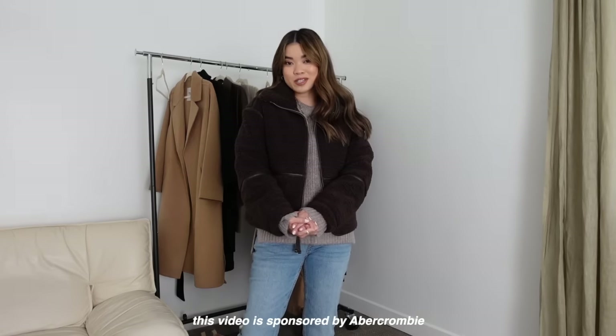Hey guys, welcome back to my channel! Today we're doing an Abercrombie try-on haul. This video is sponsored by Abercrombie, which is always such an honor because I've been a fan of Abercrombie for the last three or four years. They're currently doing 25% off all coats and jackets and 15% off almost everything else. I'll have all the sale information down below in the description box.